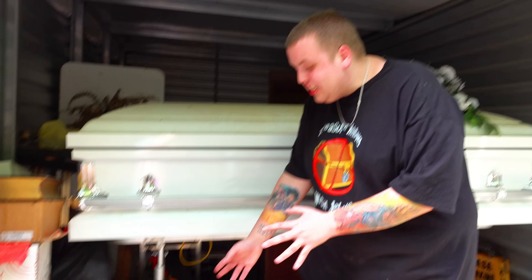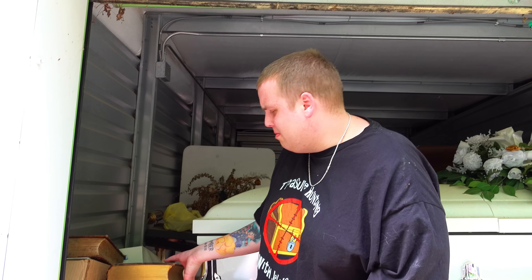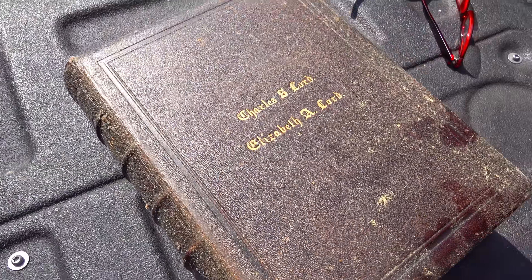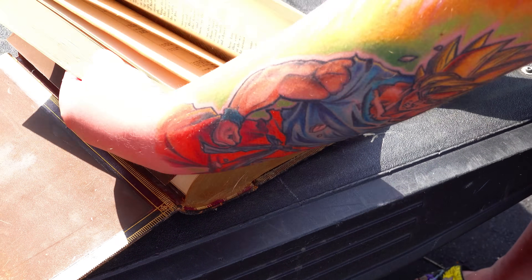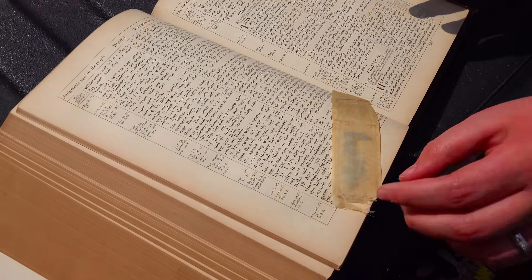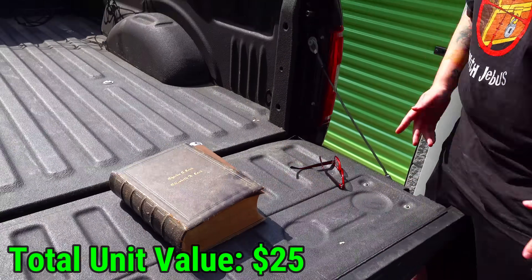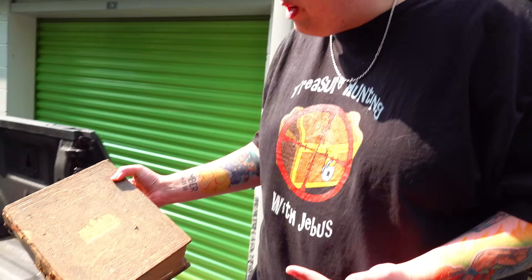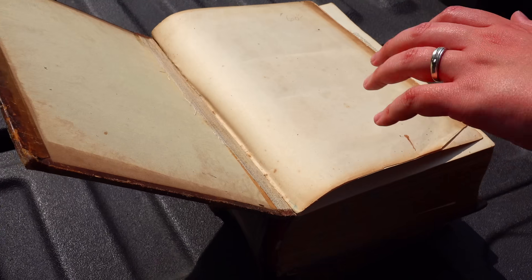Let's start going through some of the stuff. Is that a stretcher they carry bodies on underneath the coffin? I'm pretty sure that's exactly what it is. Let's go into some of these boxes — this looks like a really old Bible. Charles A. Lord, Elizabeth A. Lord. Oh look, there's something sticking out of it. Let's see what's in the Bible — will this finally be the one that has money in it? We always say it, someone always tells us in the comments to look in the Bible, but we've never found a dollar yet.